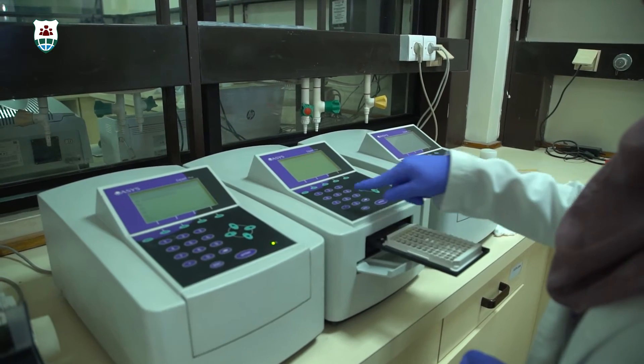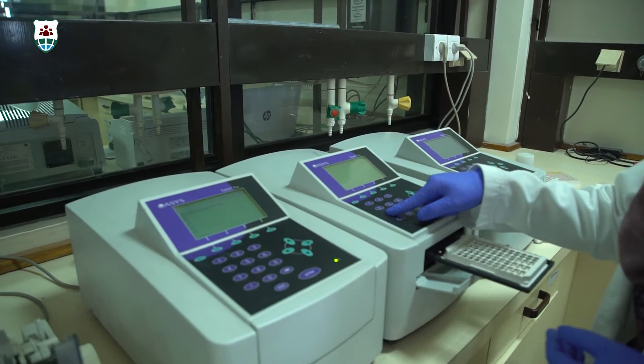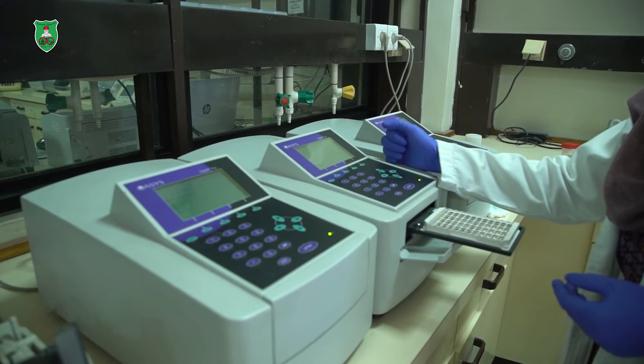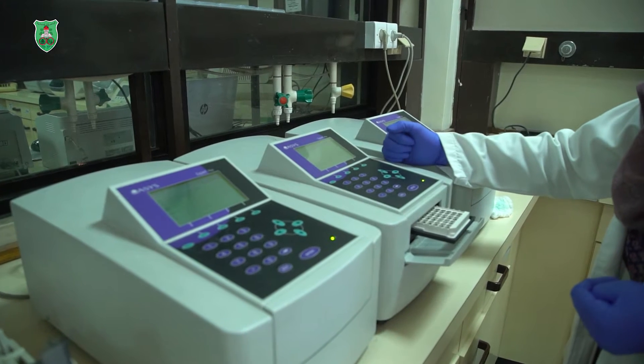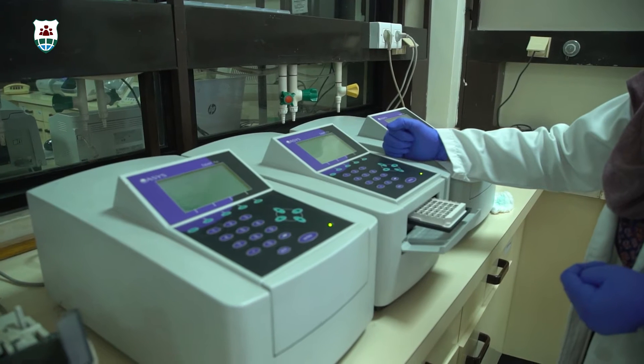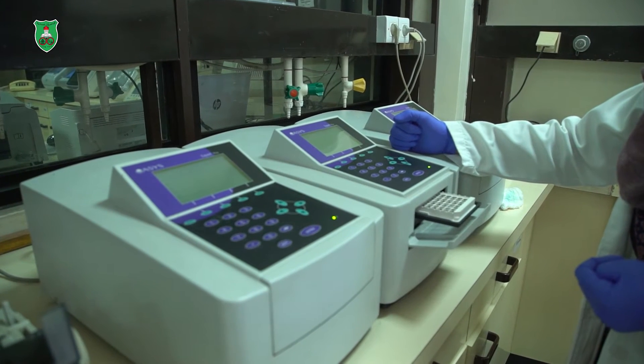The program also helps students to acquire sufficient knowledge of the fundamentals of epidemiology of infectious diseases, pathology, toxicology, blood banking and transfusion medicine, biostatistics, diagnostic parasitology and virology, provided as elective courses.